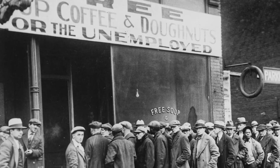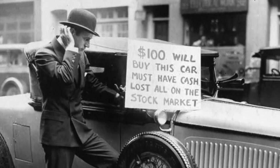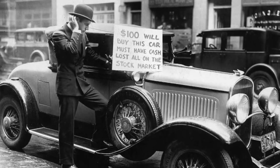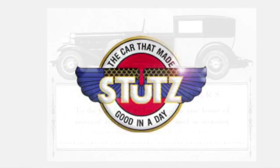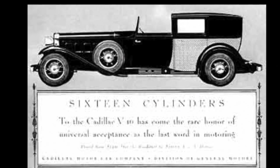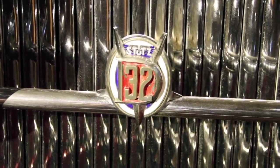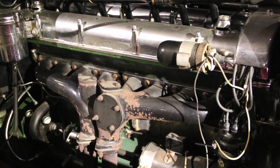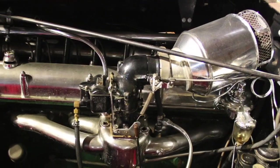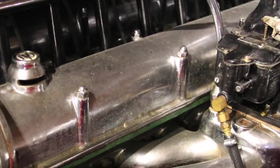In 1931, America was mired in the depths of the Great Depression. Luxury car sales were at an all-time low. While the Stutz Company of Indianapolis did not have the financial backing to compete with the 16-cylinder models being offered by Cadillac and Marmon, they introduced the model DV32, a 322 cubic inch, 8-cylinder engine with 9 main bearings, dual overhead cams, and dual intake and exhaust valves, making a total of 4 valves per cylinder instead of the customary 2.